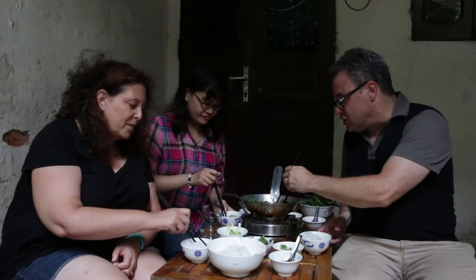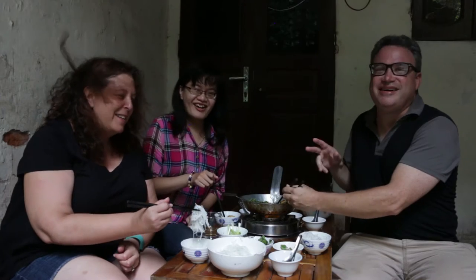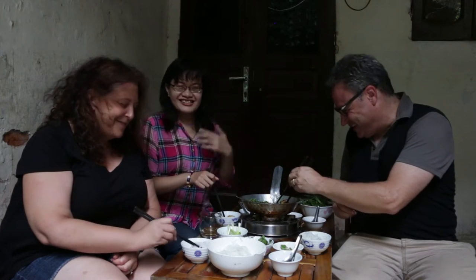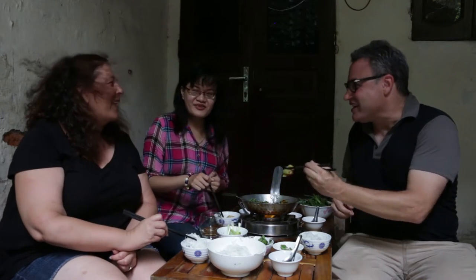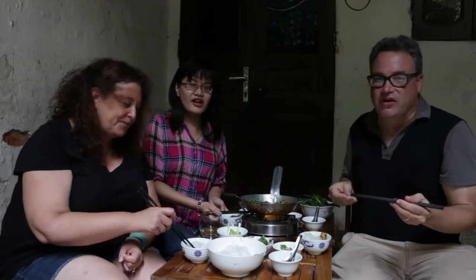We just heard that the name of this fish is Gailang. No, it's Gailang. Okay, I'm sorry. It's Gailang. Gailang. You know what? Vietnamese is very difficult. It's a very difficult language — six tones.